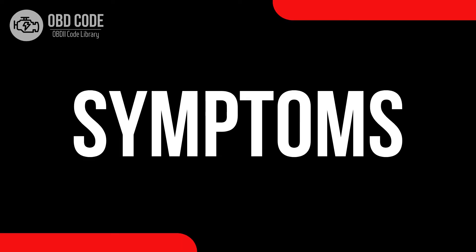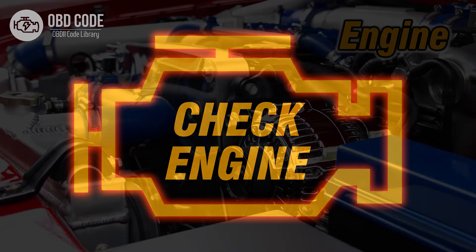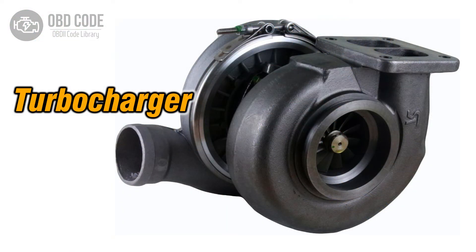Code symptoms P0237: 1. Illuminated check engine or service engine soon light on the dashboard. 2. Reduced engine performance. 3. Possible noise from the turbocharger.